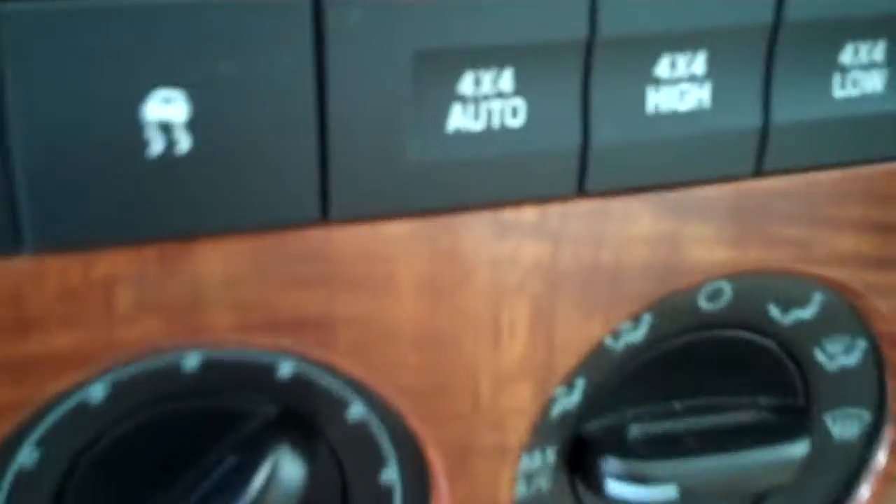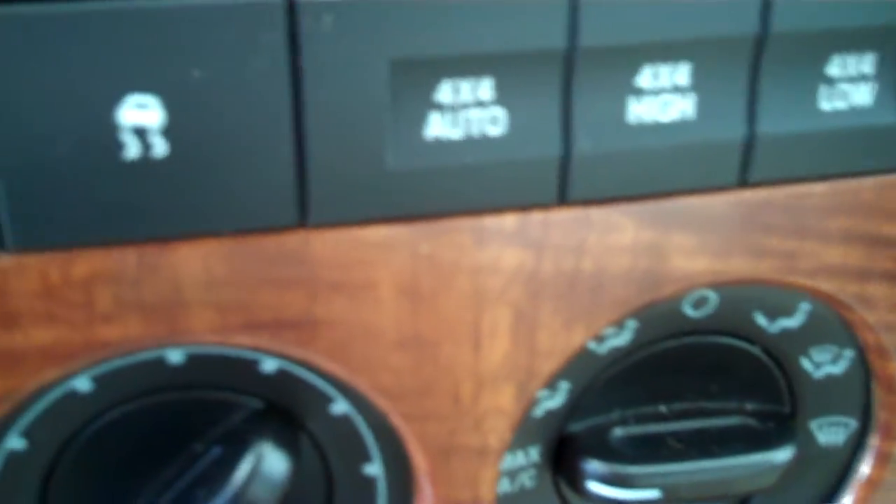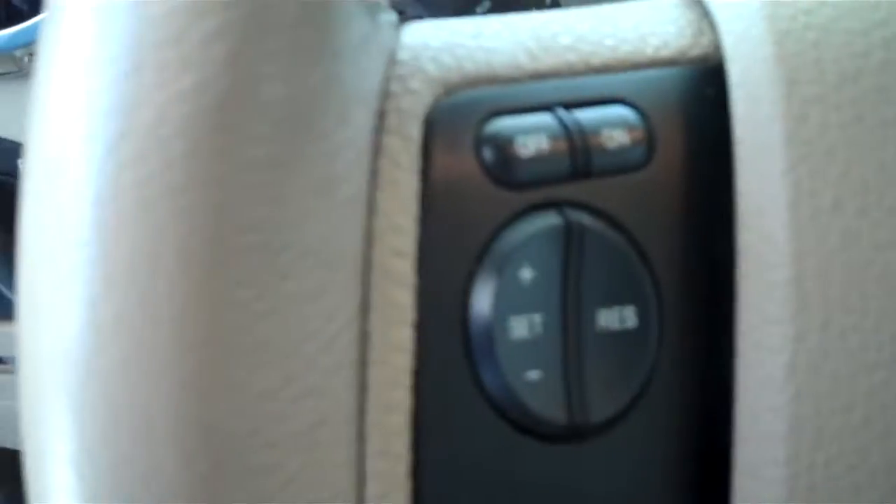This is a four-wheel drive unit with automatic 4x4. It has cruise control, power windows, power door locks, and power mirrors.